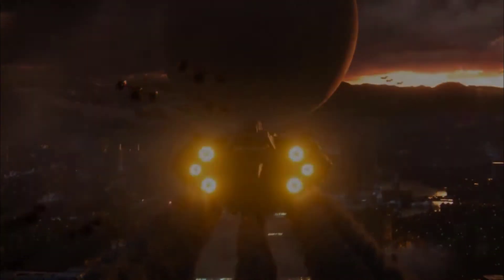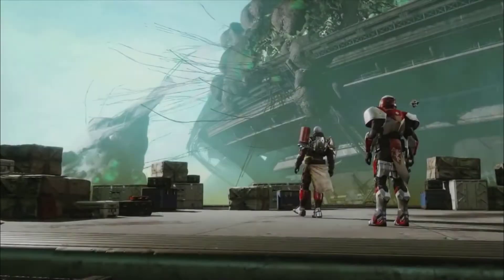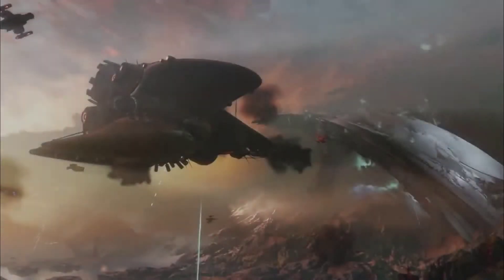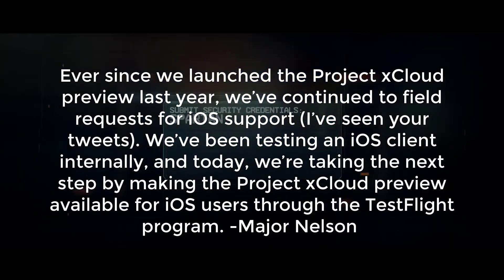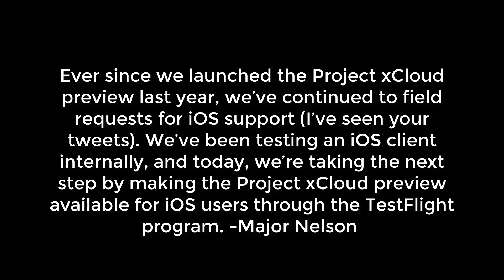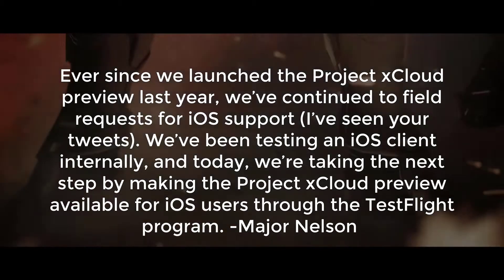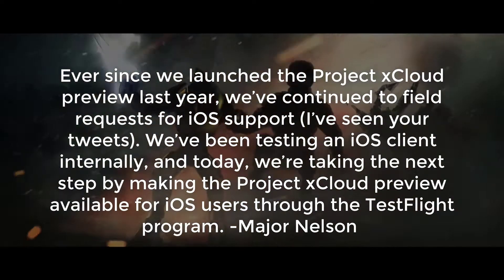The news is in — Microsoft recently opened up the xCloud service on iPhones and iPad devices. From Major Nelson's website: 'Ever since we launched the Project xCloud preview last year, we've continued to field requests for iOS support. We've been testing an iOS client internally and today we've taken the next step by making the Project xCloud preview available for iOS users through the TestFlight program.'